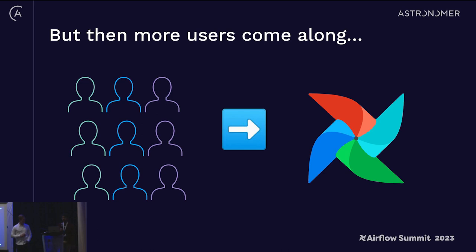Often what we find is that after the data engineers get started with Airflow, more users come along. Unlike the data engineering use cases that started Airflow adoption, these new users come from different backgrounds and often have different use cases.